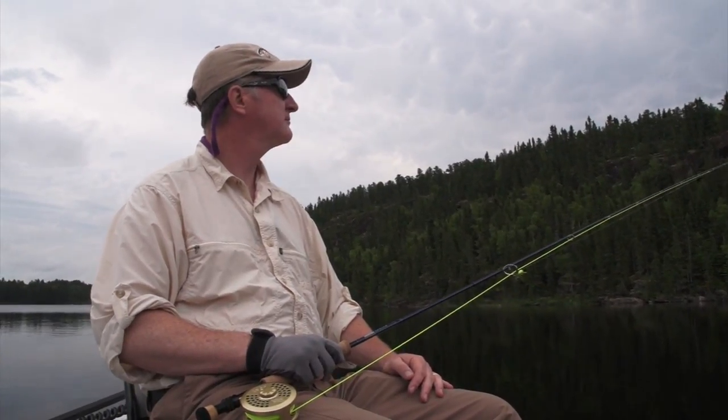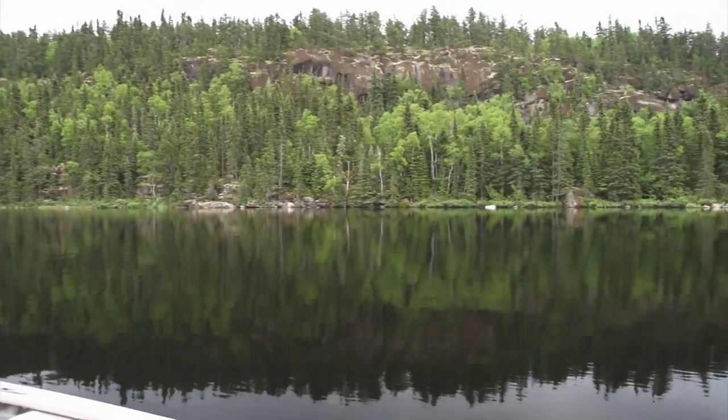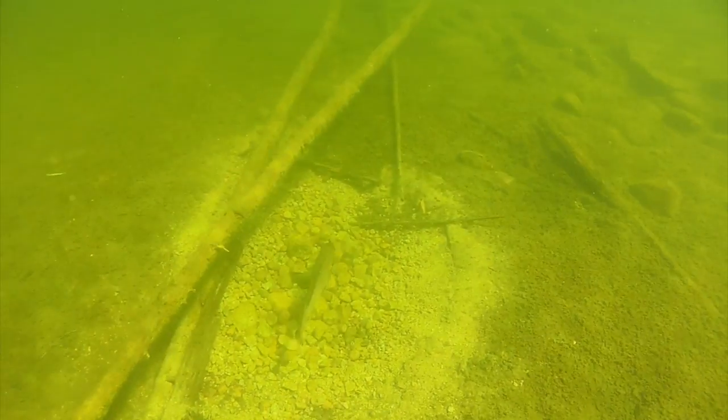When fishing bass, structure is key, especially if it's adjacent to deeper water. Bass like deep water as it provides security from predators.